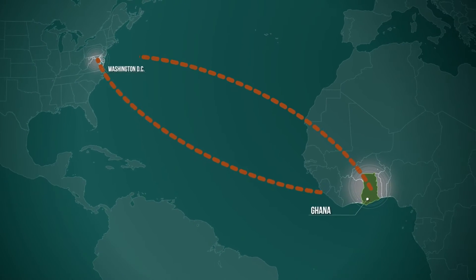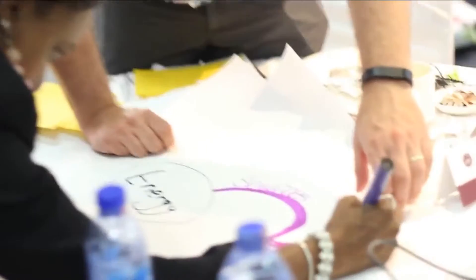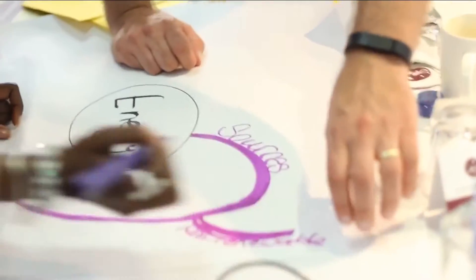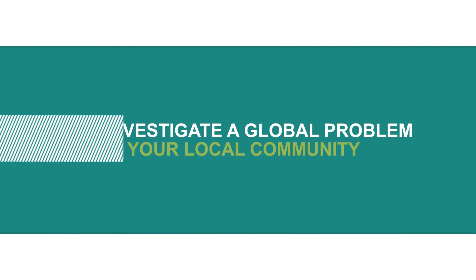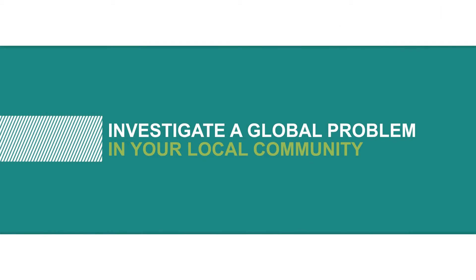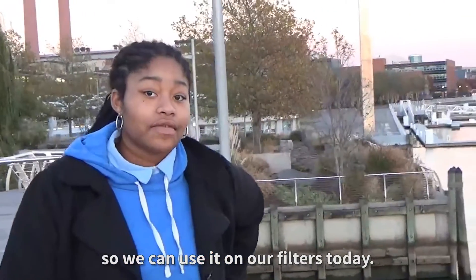Thank you for joining us. We wanted to get a sample of the group so we can use it on our filters today.